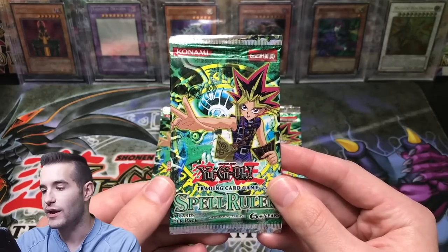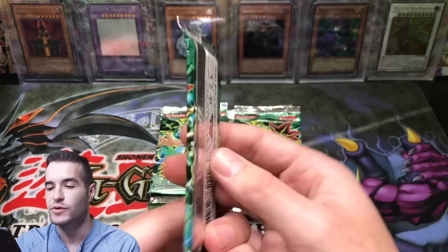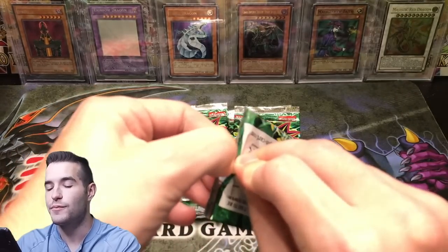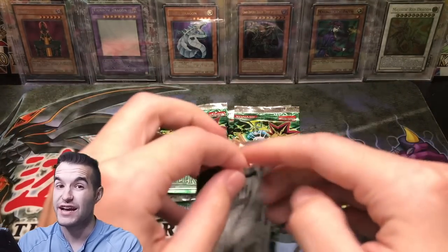All right, now that we've gotten that out of the way let's get into it — Spell Ruler booster packs. Yeah, I'm definitely hoping for the Blue Eyes Toon Dragon. That would be pretty incredible.